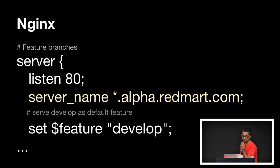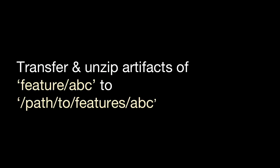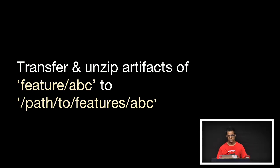The answer is we use Nginx — it's really good at routing, so why not? Our single-page applications are lightweight and can run anywhere — put it on S3, it just runs. All you really need is a server block in Nginx: set a whitelist of a domain, set a default feature — we usually use develop. Then based on the host, you change the feature. It's just a simple regex: if it's jsconf.alpha.redmart.com, then the feature is jsconf, and we serve that at path-to-feature/jsconf. It's a simple matter of transferring your build artifacts to the correct path on the correct server, and it just works. We don't have to create a new server.